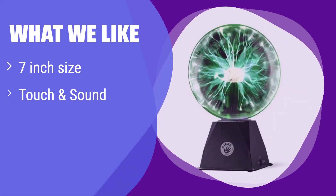What we like: With its larger size and vibrant display, it creates a fantastic party atmosphere. Its touch and sound responsiveness adds to the interactive fun. If you want a plasma globe that enhances any party or gathering, this is the perfect choice.